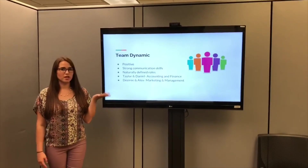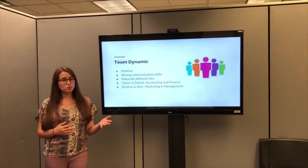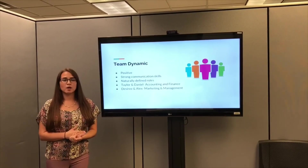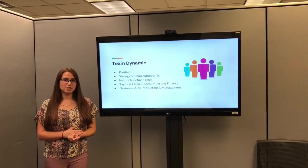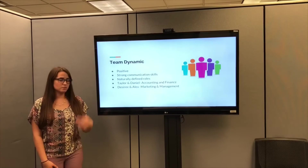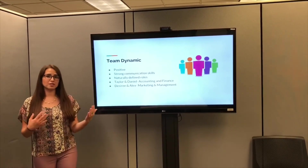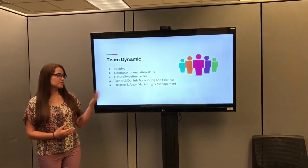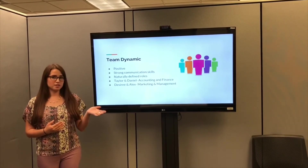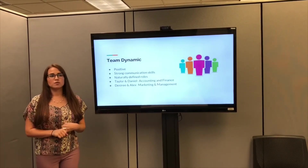Positive is a word that describes our team dynamic. We had very strong communication skills from the beginning, identifying GroupMe as our primary communication tool and using it daily. Every Wednesday before the decision year was due, we got on the Globus application and communicated through the microphone chat and typing tool to decide our decision years. Our roles were naturally defined in our first meeting based on our majors — Taylor and Daniel as accounting and finance majors focused on those aspects, while myself as a marketing major and Alex as a management major focused on marketing and social responsibility.